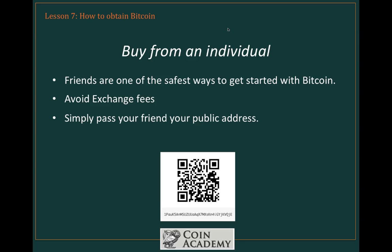That's my public address on the screen, by the way, so if you feel the need to pass someone some Bitcoin, you can do that for me any time you like.